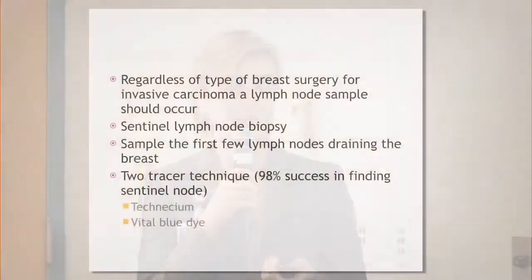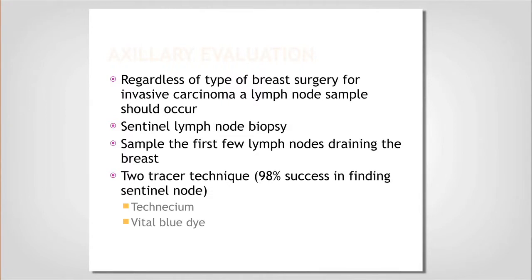But if you are a good candidate and it's something you want, we will remove your breast tissue but leave your entire skin envelope — including your nipple and areolar complex — intact. Our plastic surgery colleagues will then help you decide how to fill that in to reconstruct your breast.